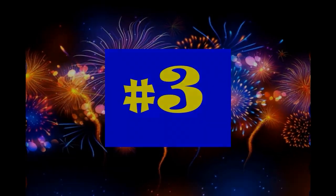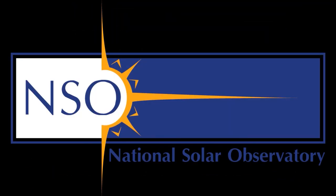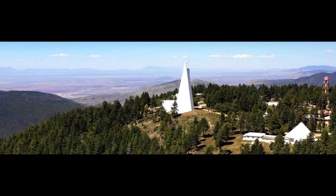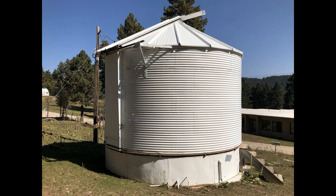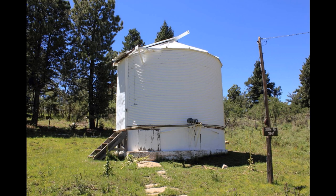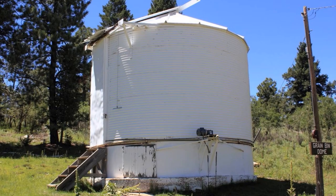Number 3: The Grain Bend Dome at Sunspot. The National Solar Observatory opened at the peak of the Sacramento Mountains in 1947. More commonly known as Sunspot, the first instrument was a coronagraph, used to view the sun's corona, although a building had yet to be erected. Two years later, the first observatory — this Grain Bend Dome from Sears — went up. The story is the Air Force hauled the package up the mountain, assembled it, and the telescope was placed inside.